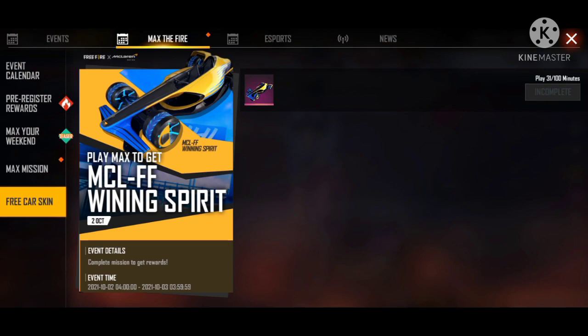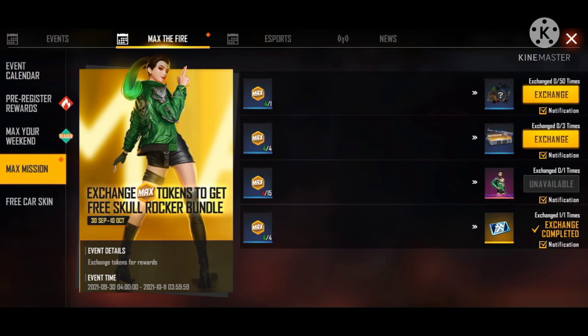We are getting late for the video. If you are ready, you can click on the redeem button. You can click on the redeem button and share this video.